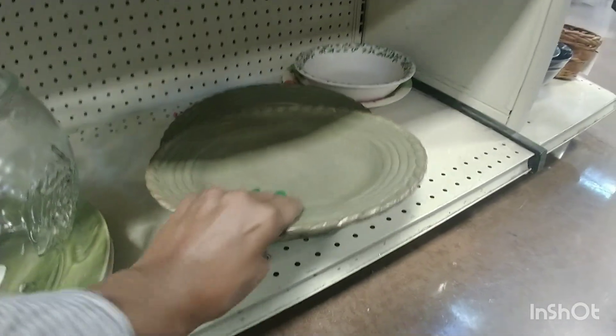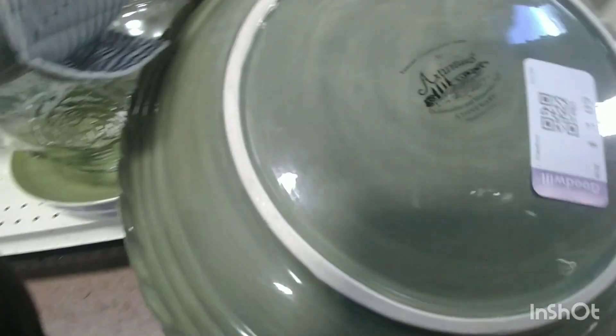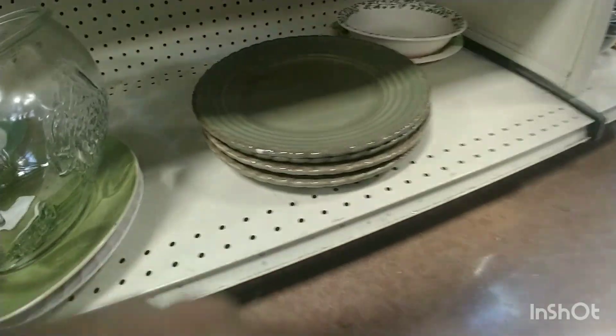So when I go to the thrift store next time to do a video, my friend who got the plates wants to meet me there — she's never been to a thrift store. And she loved those dishes and said she wants to go.